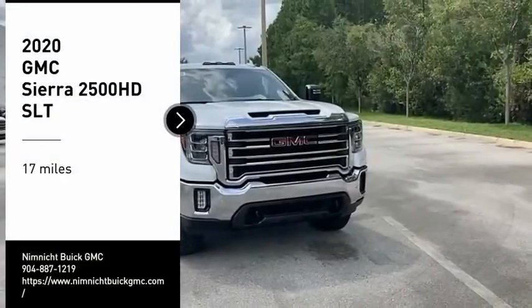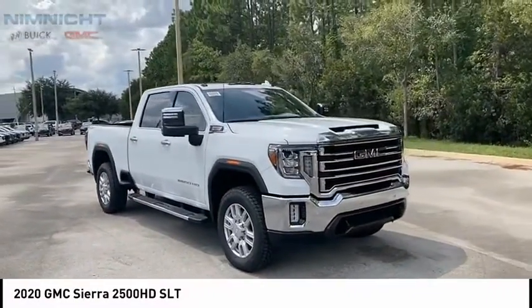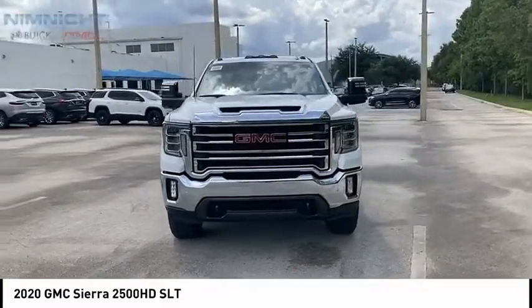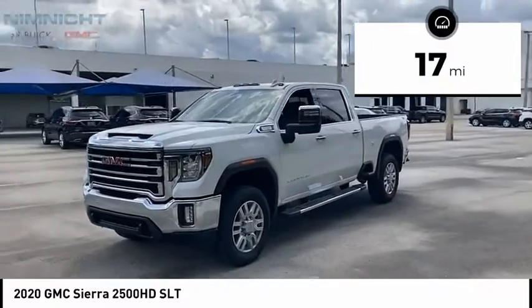You are going to love the 2020 Sierra 2500 HD. The GMC Sierra 2500 HD has all your workhorse basics covered. No worries here — this vehicle has less than 100 miles.